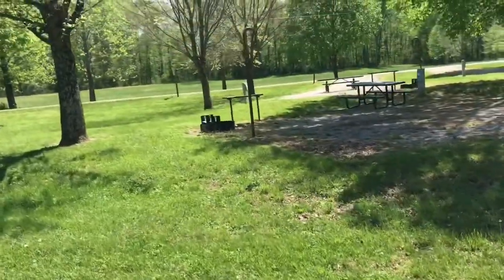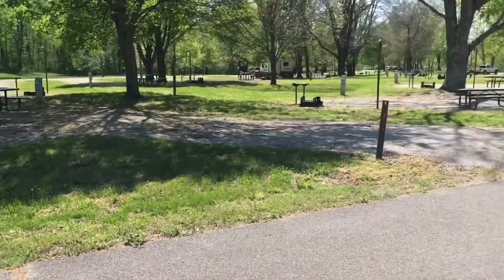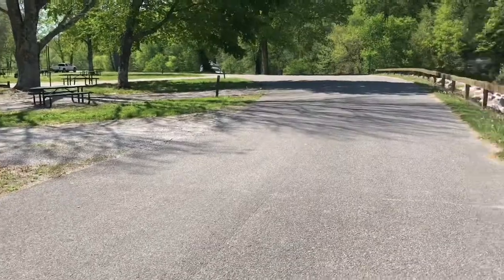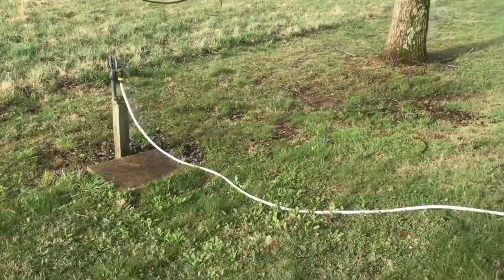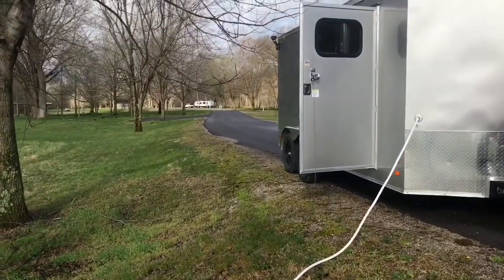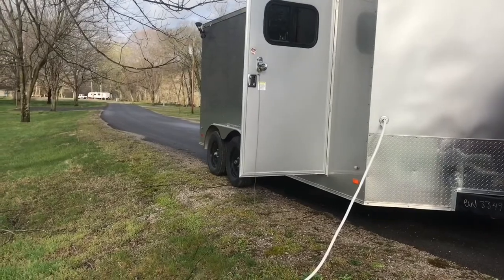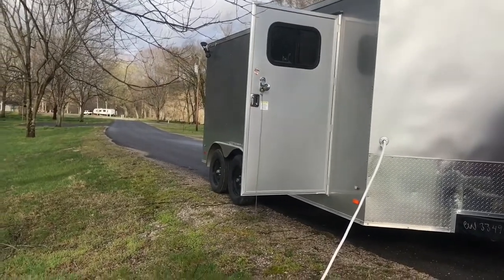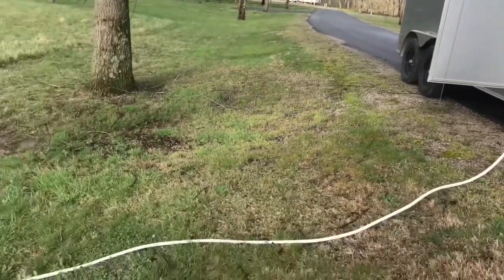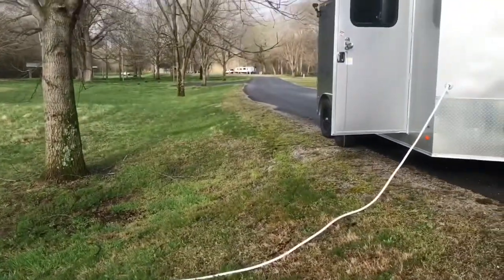This is Tailwater Recreation Area. Hey guys, I'm getting some water here, filling up my water tanks at the water station. That's how I do it, so yeah, I'm getting that done.